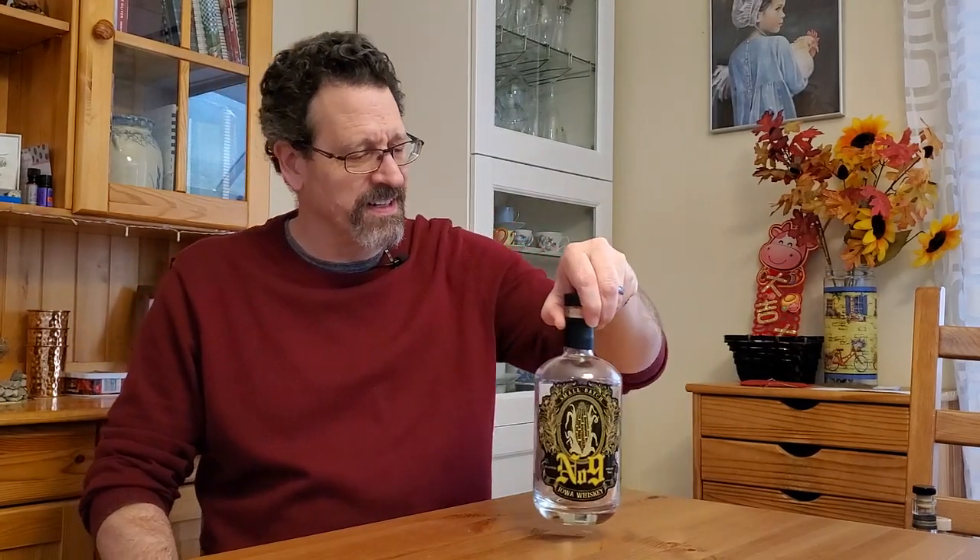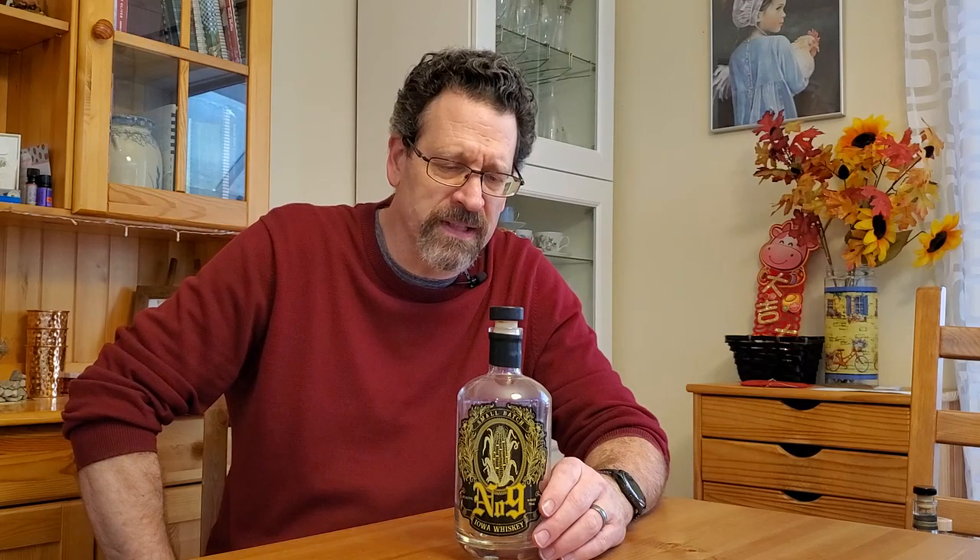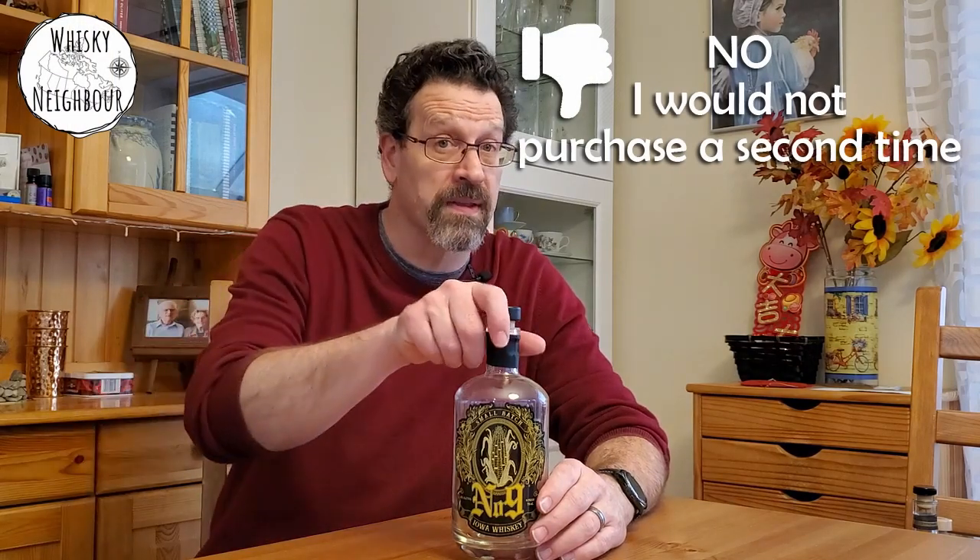Heading into bourbon territory. This was number nine, Iowa Whiskey — this obviously was a team release with Slipknot. This one didn't change enough. I tried it up front and didn't like it — lots of corn sweetness, nuts, all sugary nature. I really wanted it to get better, and I left it open for a long time, tried it again and again, and it just didn't get better. The journey for me on this was a complete no, and I will not buy this again.